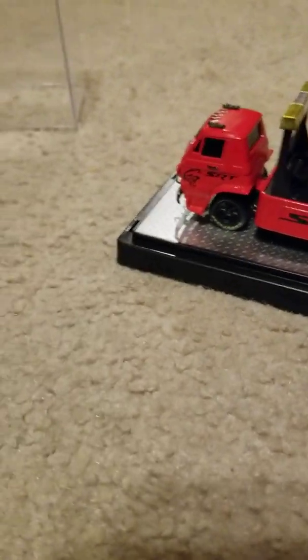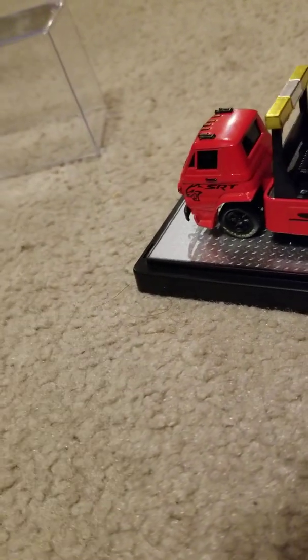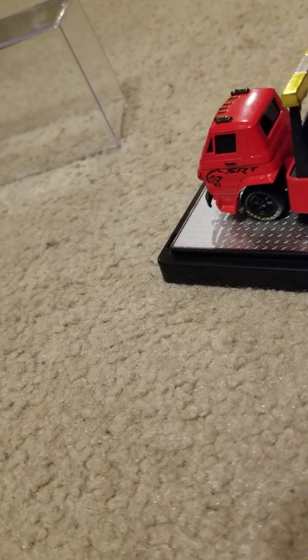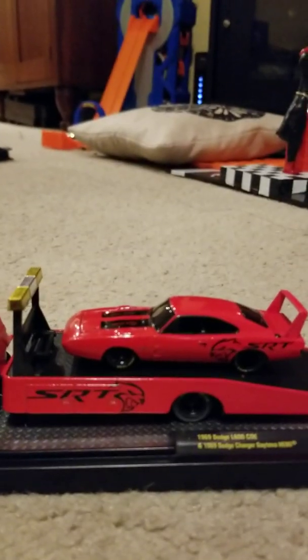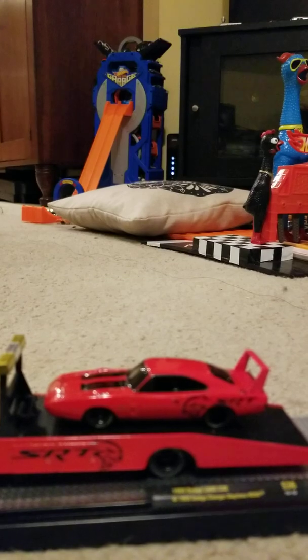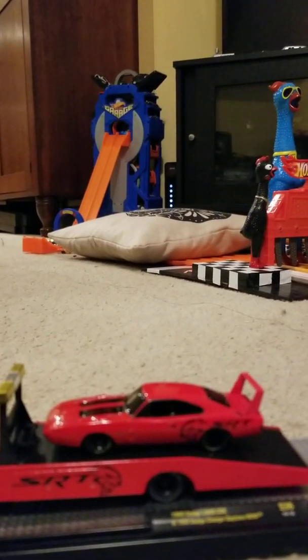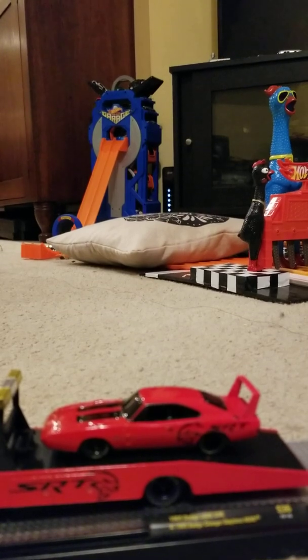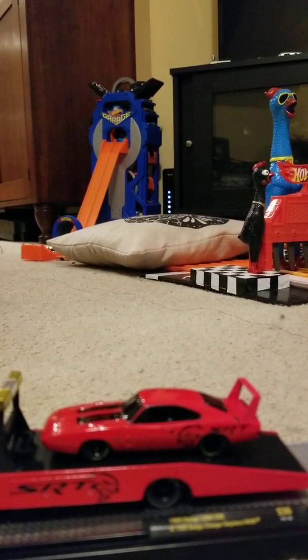Let's see if we can get this thing opened up here. I know the hood on this one opens, but I'm not quite sure about the other one. Enjoy that shot there while I get this bad boy popped open — we can see what's under the hood here. There we go.